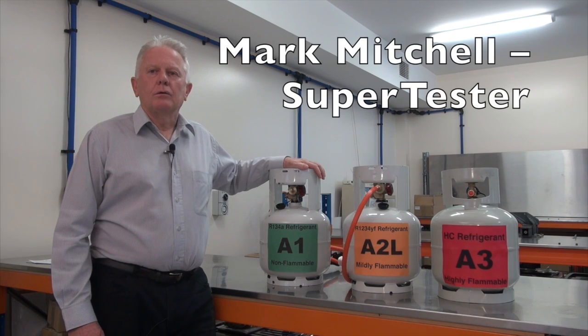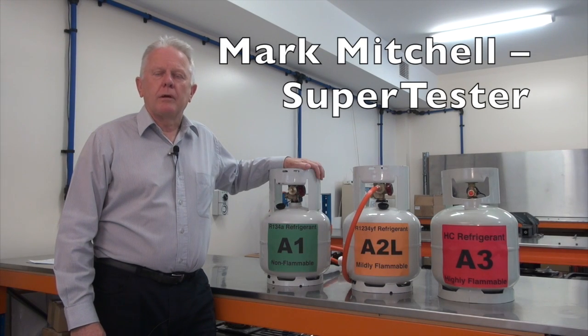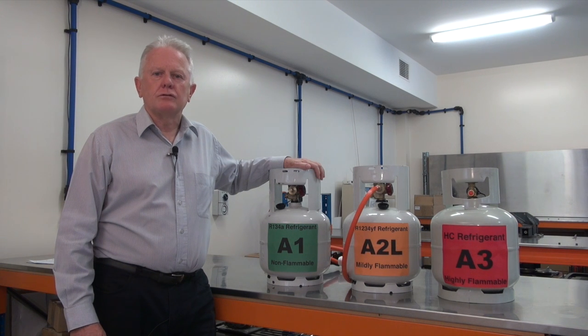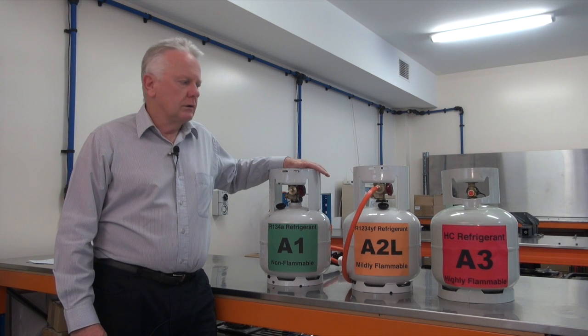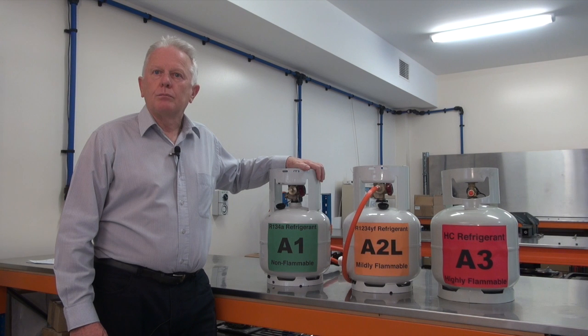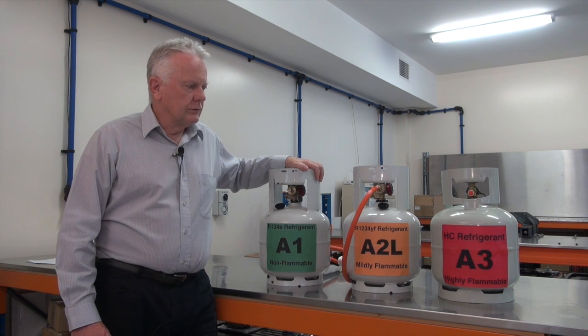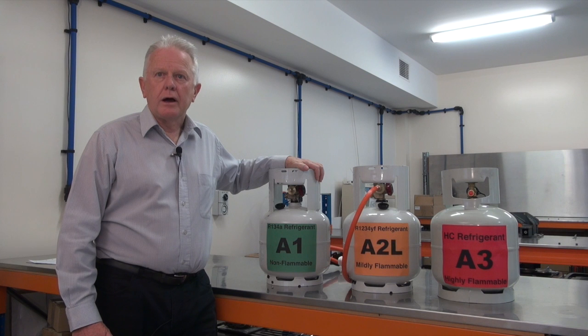Hi everyone, welcome to SuperTest for our flammable refrigerant demonstration. The purpose of this test is to show in a practical way the different flammability properties of different classes of refrigerants that we see in the automotive market.